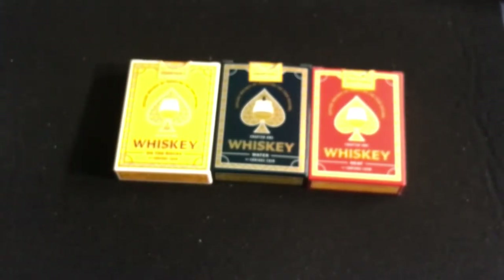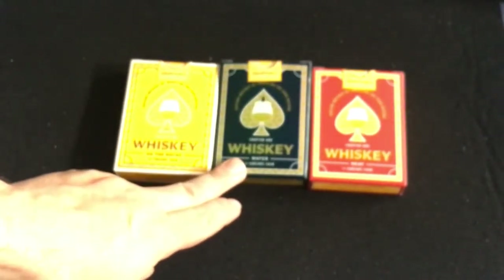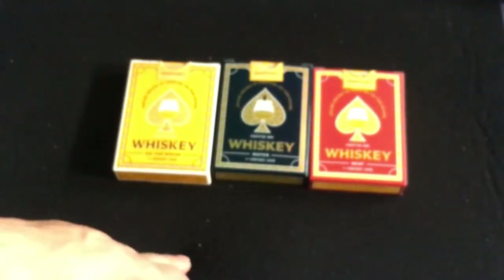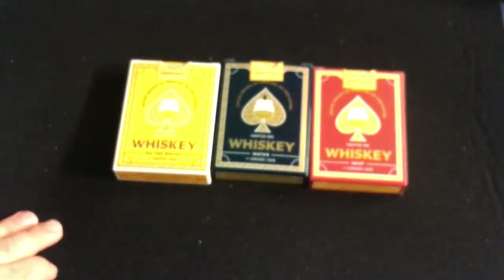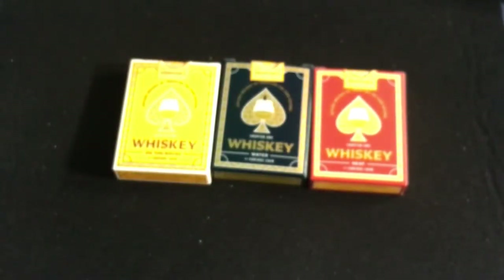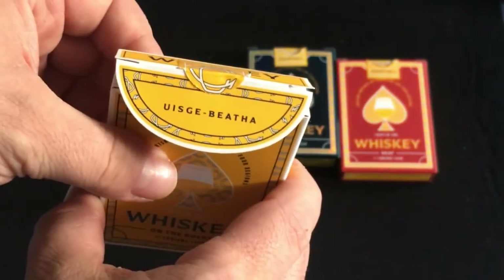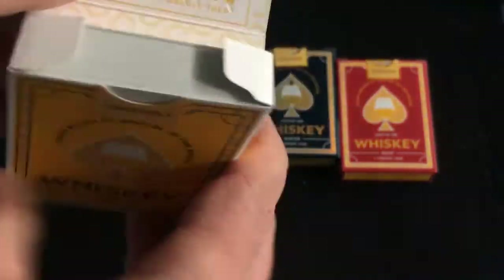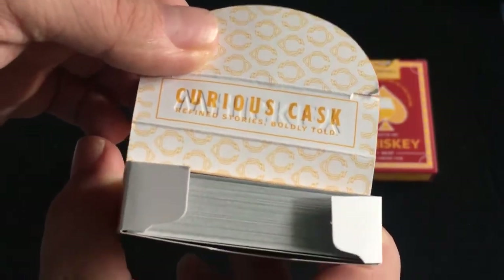The repeating seal has the Curious Cask logo and says 'Chapter One by Curious Cask.' These two decks share the same Pantone inks, euro black core stock, casino grade finish, ink cured with ultraviolet light, classic finish, diamond slash traditional cut, soft touch tuck cases, and embossed clear spot UV with interior print. The foil deck just has holographic foil on the tuck case and cards instead. On the flaps it says 'Usky and Beef' — probably the creators — and on the other side just 'Curious Cask: Refined Stories, Boldly Told.'